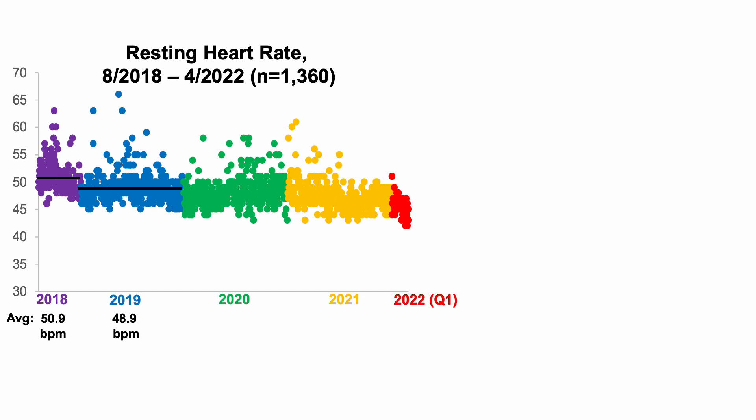In 2019, my average resting heart rate for the full year was 48.9 bpm. Using a two-sample t-test, 2019's data is significantly lower than 2018, so I was able to reduce my resting heart rate year over year. In 2020, resting heart rate continued to decline to 48.1 bpm, which was significantly lower than both 2018 and 2019.